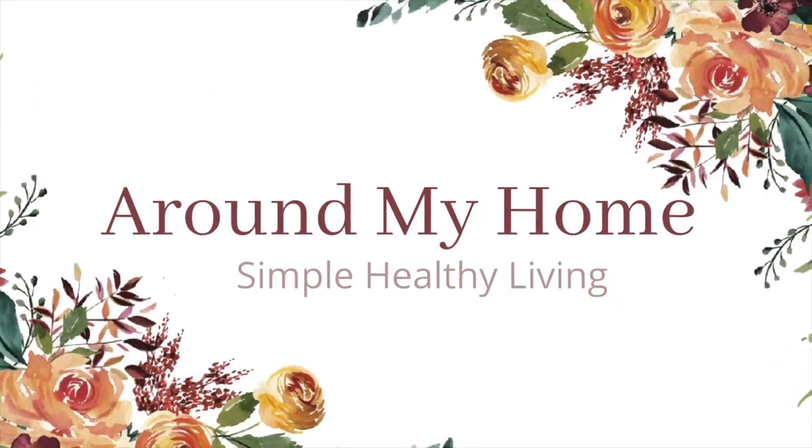Stay tuned for another card from the 52 Weeks to Beautifully Organized card deck. I'm going to take the one from week one, slide it in the back, and we'll be ready for next week. Don't forget to subscribe and hit that like button down below if you enjoy these kinds of videos. Stay tuned for another one soon — thanks for joining me. Have a good day, and I'll see you next time. Bye!